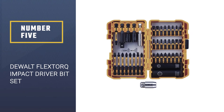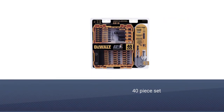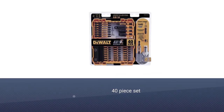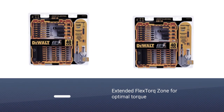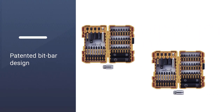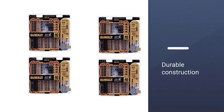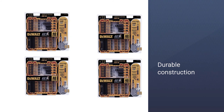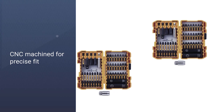Number 5: DeWalt Flex Torque Impact Driver Bit Set. The 40-piece DeWalt Flex Torque Impact Driver Bit Set offers a lot to get excited about, appealing to both hobbyists and professionals alike. With it, you get optimal torque to ensure efficient performance with no cam-out and simple application. The patented bit bar design makes it easy to insert and remove bits quickly. The durable construction is CNC machined to ensure a precise fit.